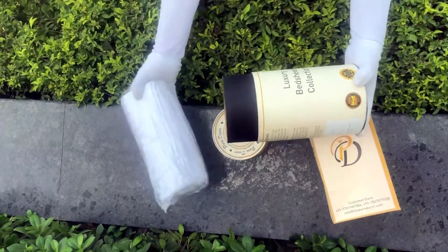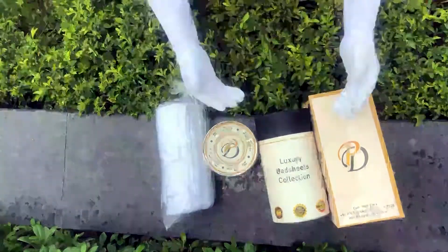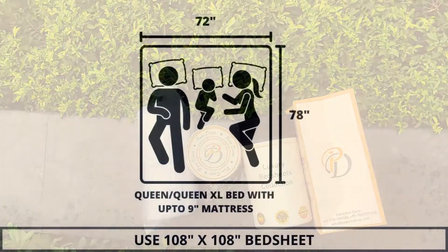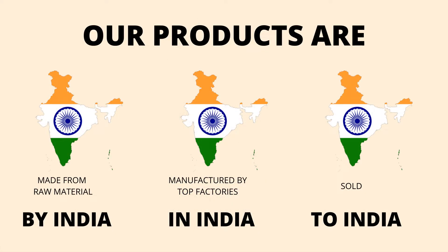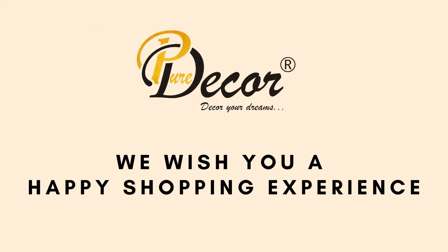As it is rightly said, a product is known by the design of its packaging. Here at Pure Decor, we understand the importance of packaging, thereby serving you a perfect product with a perfect packaging. We highly recommend referring to the stated bed size for which this bed sheet is best suitable. Our products are proudly made in India. Pure Decor wishes you a happy shopping experience.